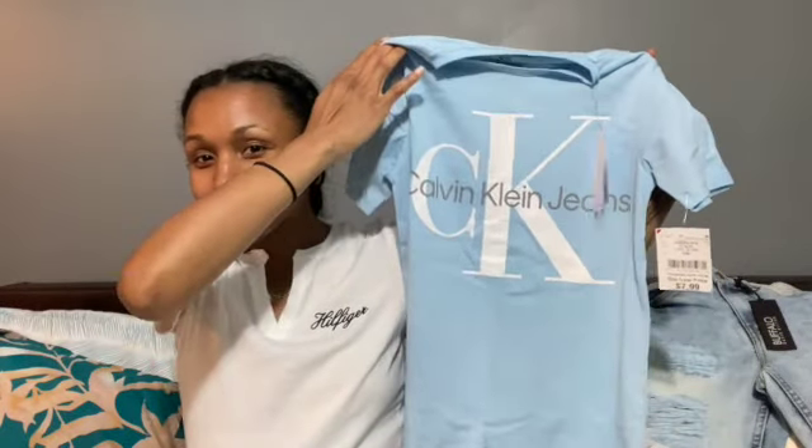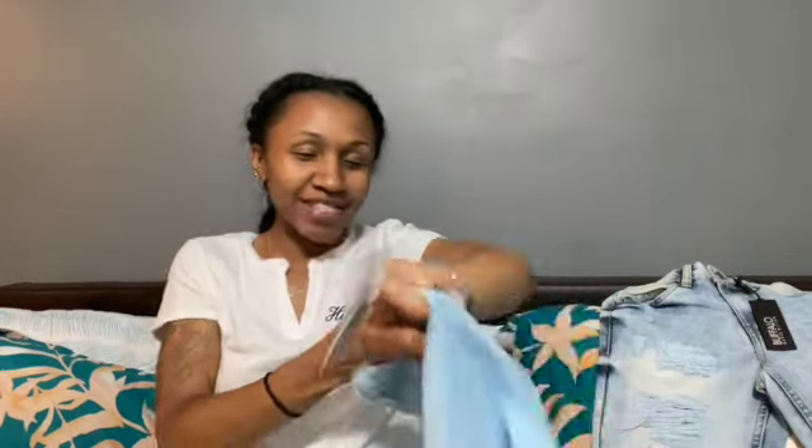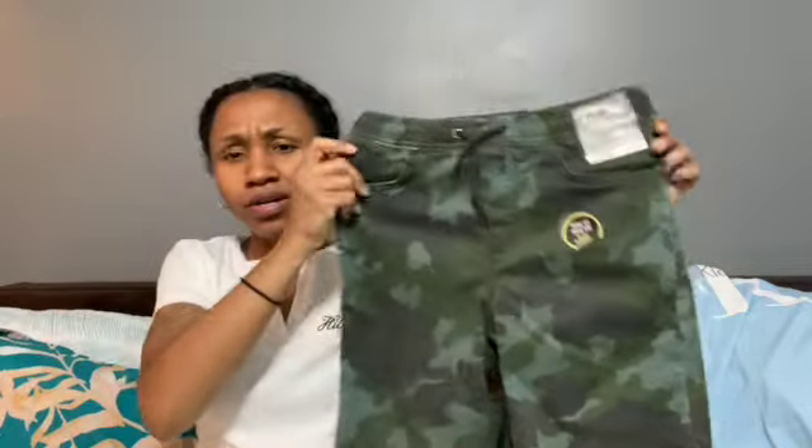I wanted to get him some light colors because I'm so tired of the blacks and grays. This Calvin Klein shirt was $7.99. One thing I like about Burlington Coat Factory, Marshall's, and Ross is you can find name brand items that kids will grow out of fast without paying full name brand prices. I also picked these up from Target — he has a shirt in his drawer he can pair these with, and these are $15.